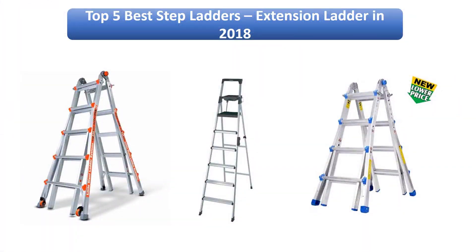Find the best stepladders and extension ladders in 2018 at Amazon. We analyzed consumer reviews to find the top rated products. I am going to review the top 5 best stepladders and extension ladders on the market in 2018.